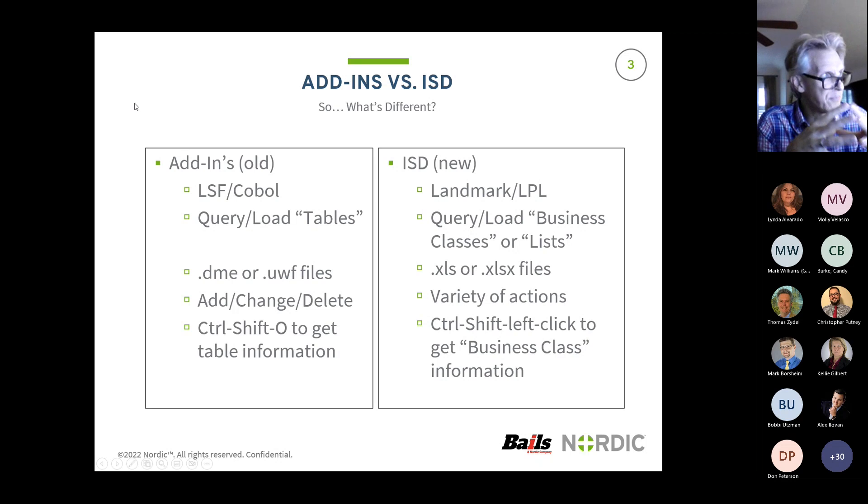This is a quick what's old, what's new. With add-ins, I was using LSF and COBOL. Infor finally decided to get out of the COBOL business, so we've moved on to Landmark and LPL in Cloud Suite. In the old world, we queried and loaded to tables. In the new, you're going to see business classes. You can also query from something called lists. When you hear 'business classes' in the new world, think tables. In the old days, we had .dme files - data mining engine - or .uwf for upload wizard files. Now we just have XLS or XLSX, so basically your Excel files, and that query embeds itself into Excel.